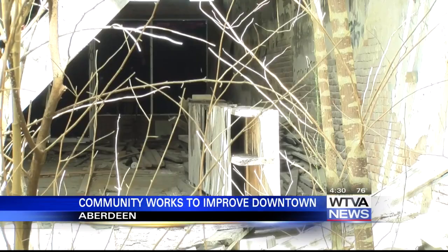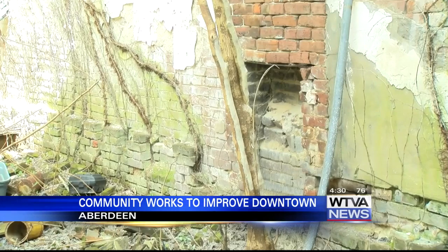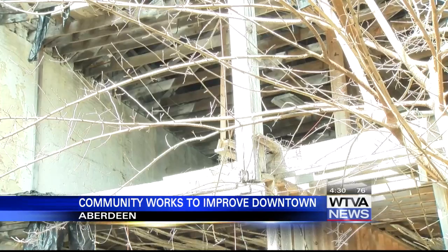Terry also has plans to renovate an old building and make it into the Grand Hotel and Event Center, featuring a rooftop restaurant.